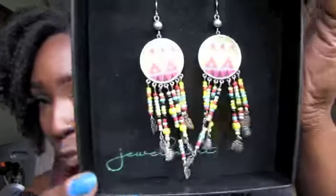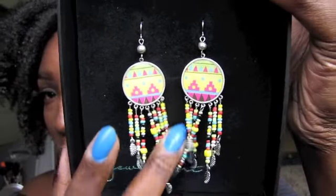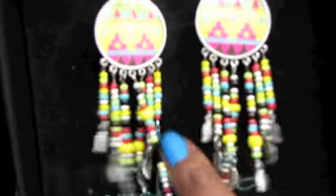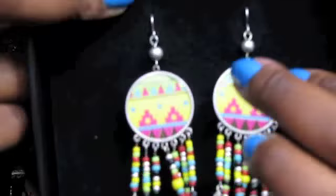I'm going to be giving you guys away a pair of JewelMint earrings — the Desert Sand earrings — and these are them right here. I think they are gorgeous. I love the beading, very Indian-inspired. The detail of the earrings, there are these little feather findings here — very beautiful.